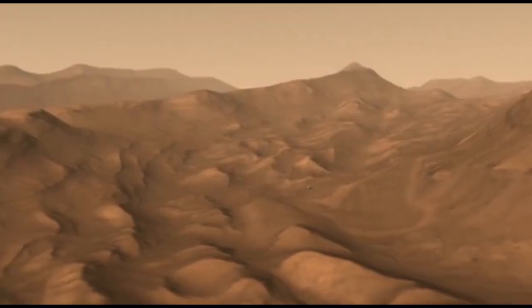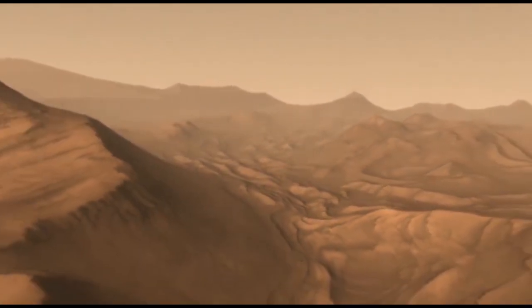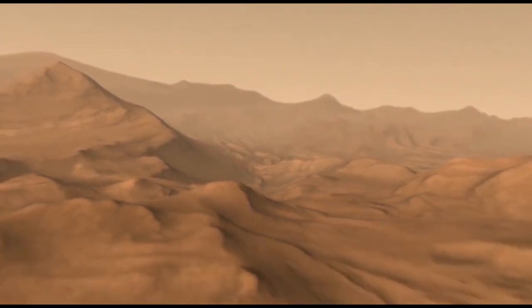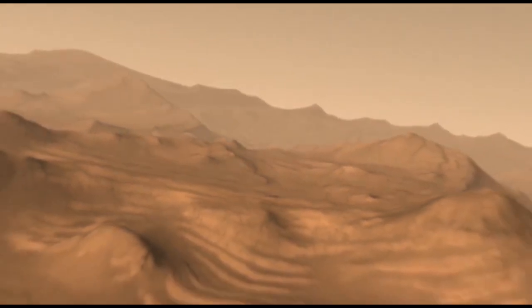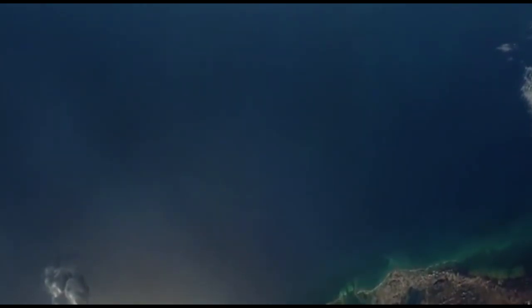However, there are several obstacles impeding such extended space endeavors. One such obstacle is our acute need for clean water. The human body, which is composed of nearly 70% water, cannot survive in the absence of a constant source of hydration, and only so much water can be brought aboard a spacecraft.